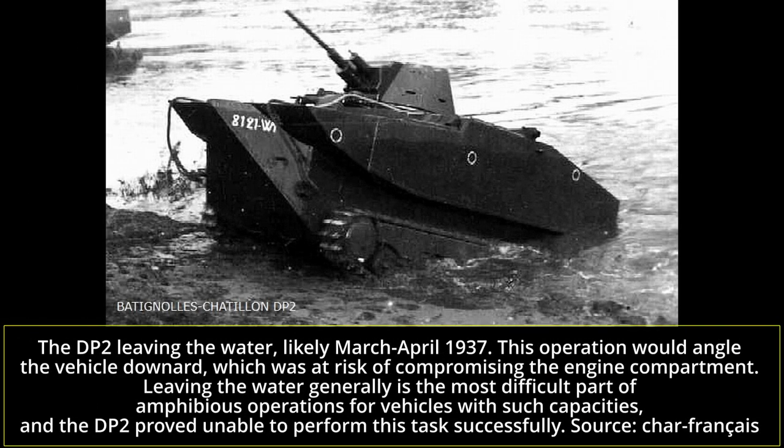After the disappointing conclusion of these new trials, the Trials Commission decided that the vehicle would need serious additional work before any new trials could be undertaken. Following this, the vehicle was sent to APX's facilities in Rueil, likely ARL. Its further fate beyond this point is unknown. The vehicle appears to never have undertaken a new trials campaign, though whether some modifications were brought to it after the last trials but before all work on the DP2 was abandoned is not known.